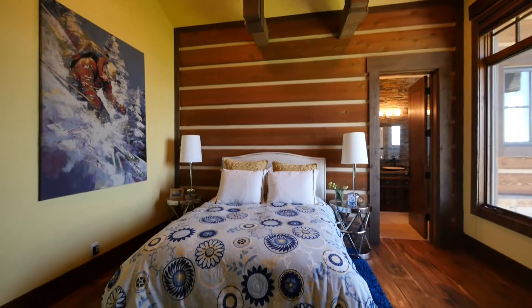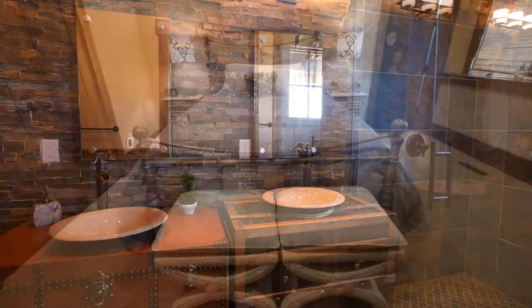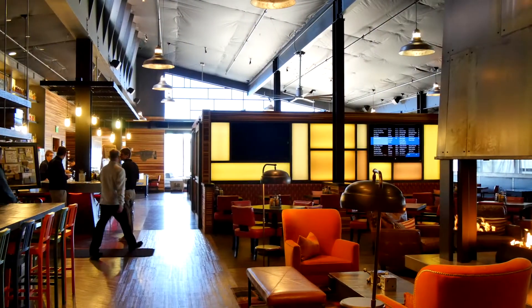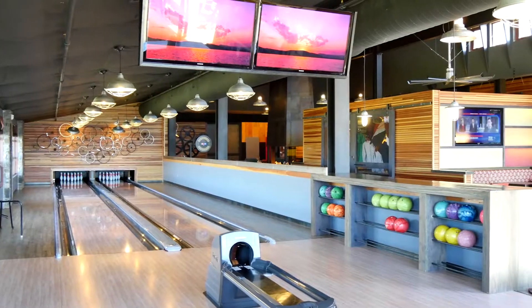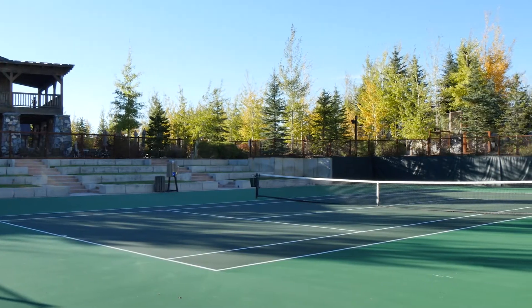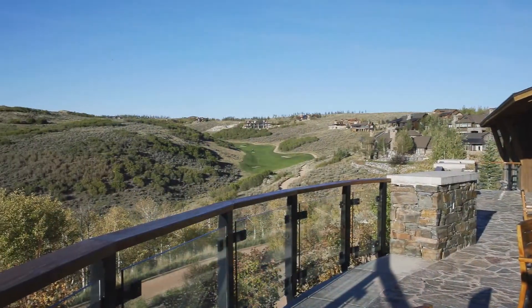There are five bedrooms in total, all exquisitely designed and ready for the family or overnight guests. As part of this exclusive community you can take advantage of all the magnificent facilities on offer, as well as a full Promontory Golf membership ensuring the fortunate owner of this home the perfect mountain lifestyle.